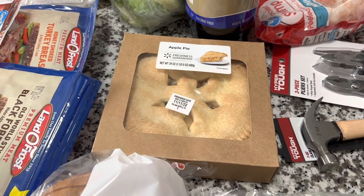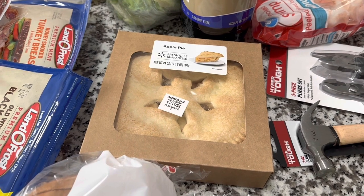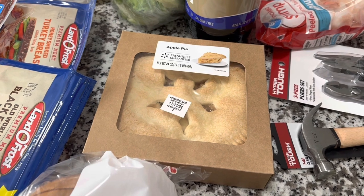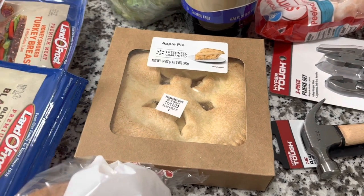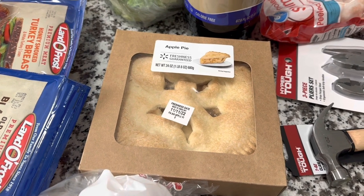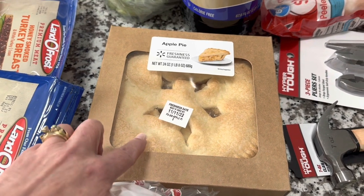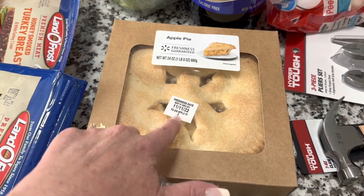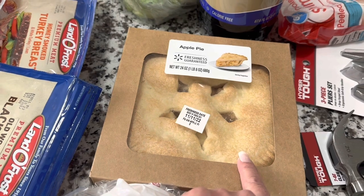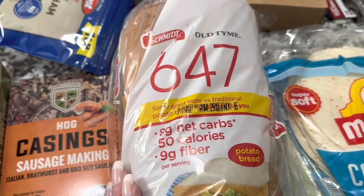Sorry about that — my daughter Allison actually called. If you haven't checked out her channel, go do it — it's the Holistic Homesteader. We just had a 20-minute conversation so I need to get this stuff in the fridge and freezer. Anyway, we picked up one of these pies and as of filming it's still good, so we will be having that for dessert. Their homemade baked pies at Walmart are very good.